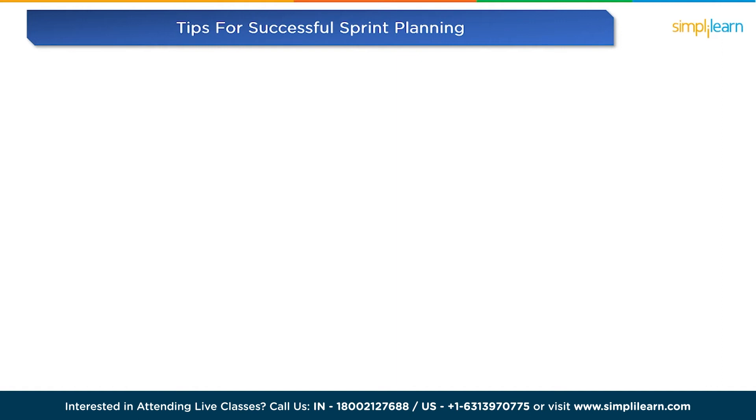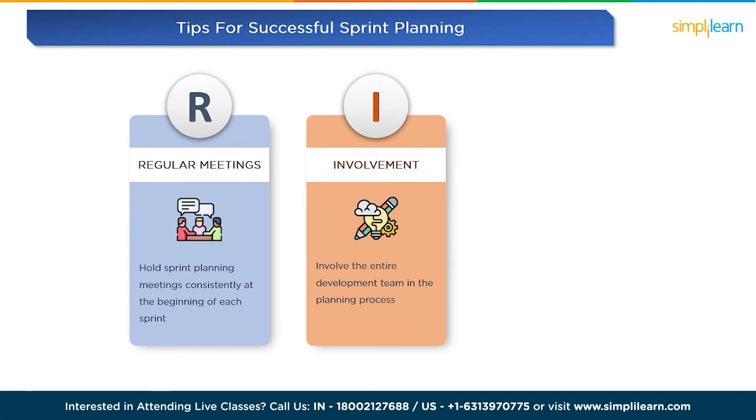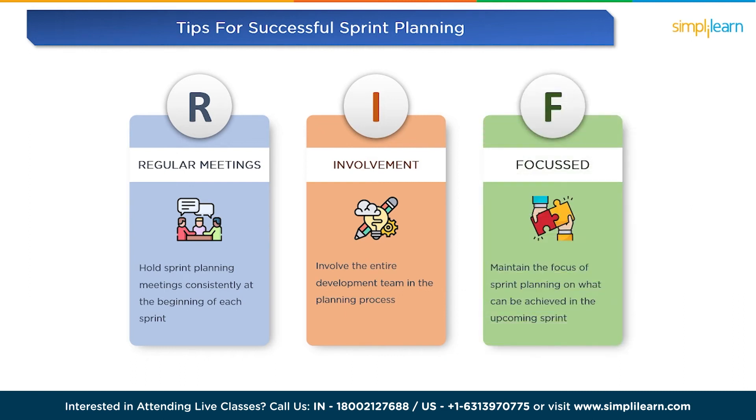Before we wrap up, let's share some best practices and tips for successful sprint planning. Tip one is regular meetings — hold sprint planning meetings consistently at the beginning of each sprint. This ensures a predictable schedule and keeps the team on track. Tip two is to involve the whole team in the planning process. This encourages collaboration, diverse perspectives, and a more accurate estimation of work capacity. Tip three is to keep it focused — maintain focus on what can be achieved in the upcoming sprint and avoid discussing future sprints during this meeting to prevent distractions.